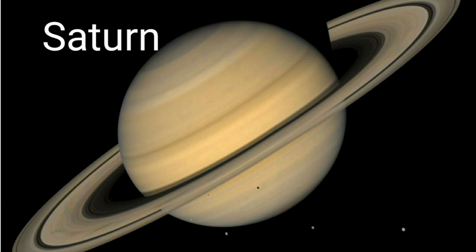Saturn is a gas giant and the sixth planet from the Sun. Saturn has an outer ring which is made of dust and icy chunks. Saturn's ring was first observed by Galileo with the help of a telescope.